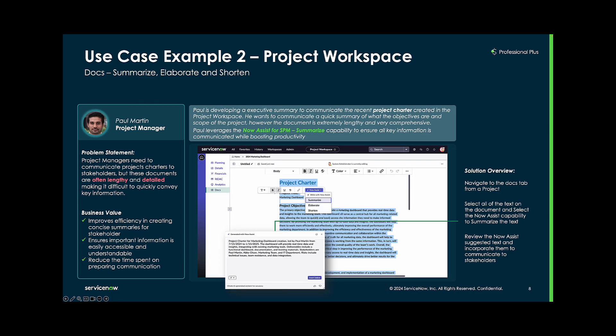Paul is a project manager. In his role, Paul needs to create project charters to communicate key project details to stakeholders. However, these project charter documents often end up being too lengthy, making it more challenging for Paul to convey information in an accessible manner. Using the Now Assist summarize capability, Paul can create an executive summary of the broader project charter document to provide stakeholders with a brief overview of the project's objectives and scope. Paul gets time back in his day, and his stakeholders can digest the project's key data points in a more efficient manner.